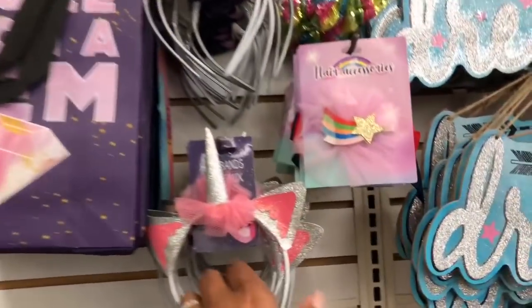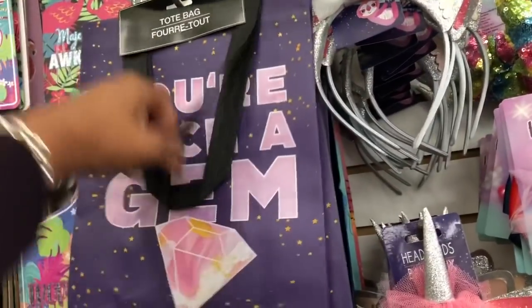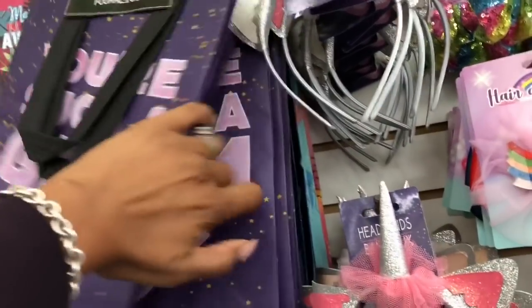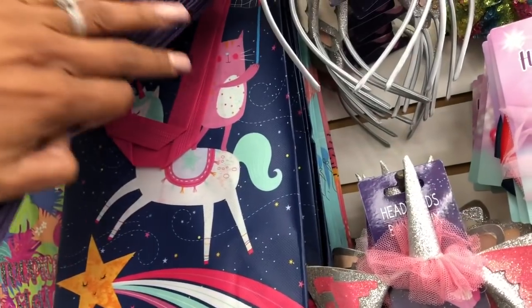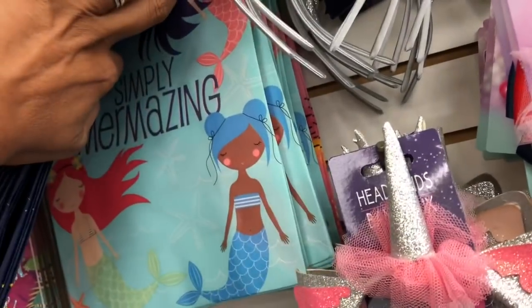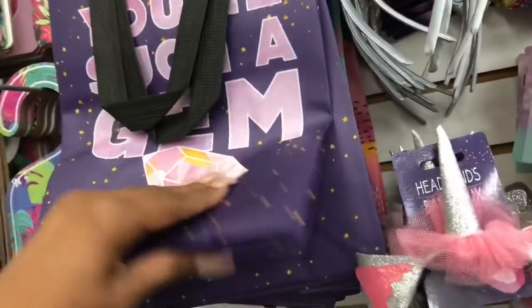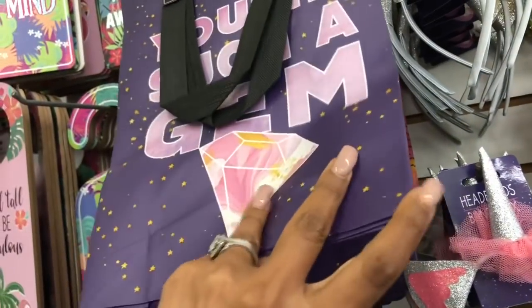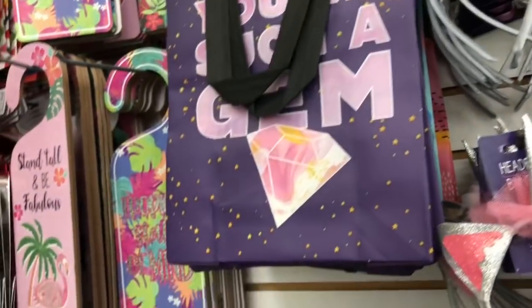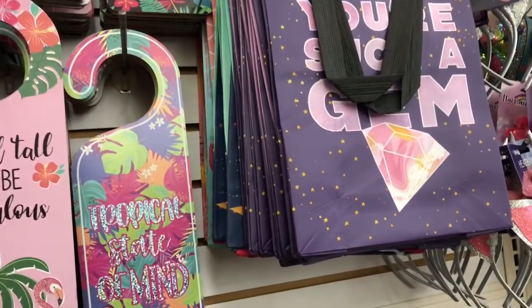Did any of you get the Fun Find section? They're always adding new stuff. These look new — I posted them on my Instagram — and this one says 'You're Such a Gem,' one has a unicorn, one says 'Simply Mermazing,' and the last one says 'Good Vibes Only.' These are really cute little lunch bags or great birthday bags.